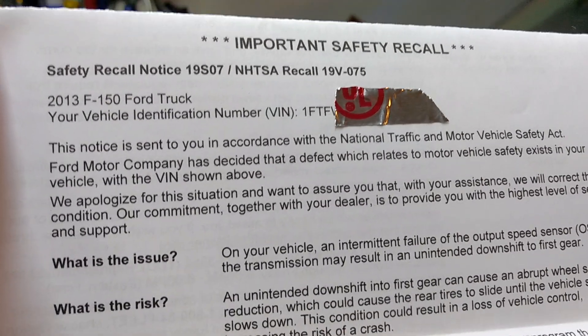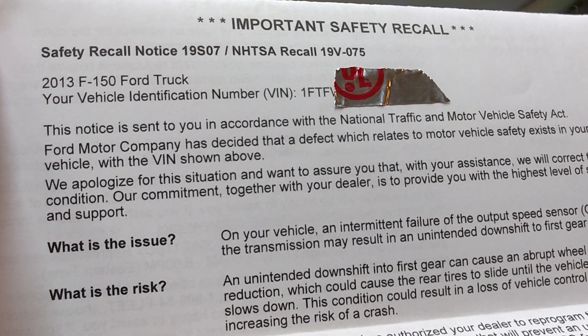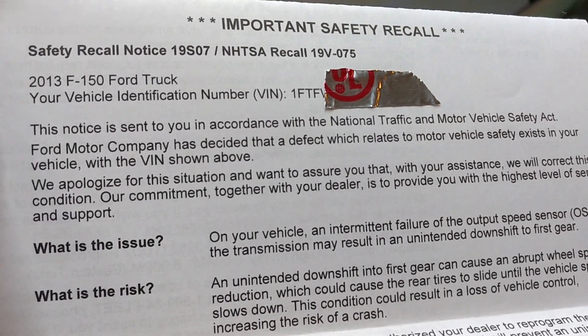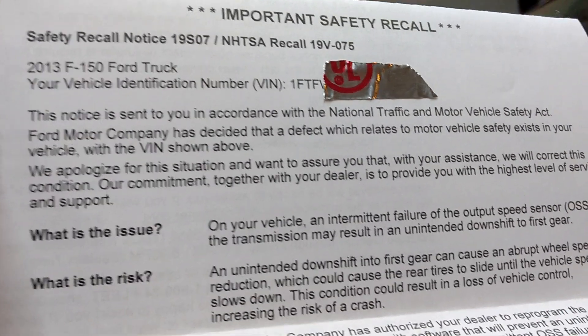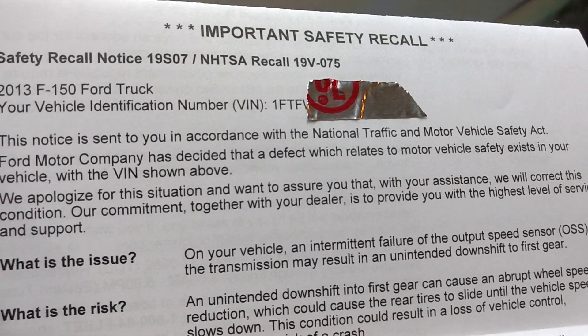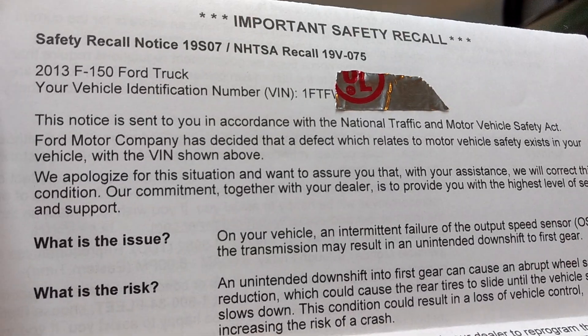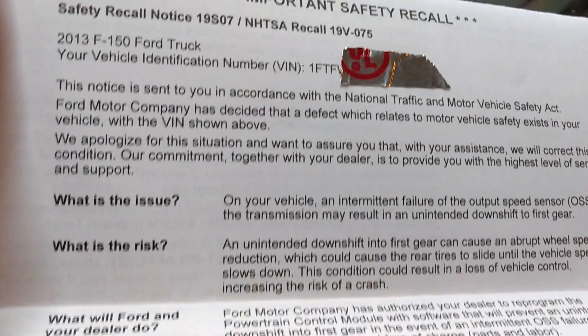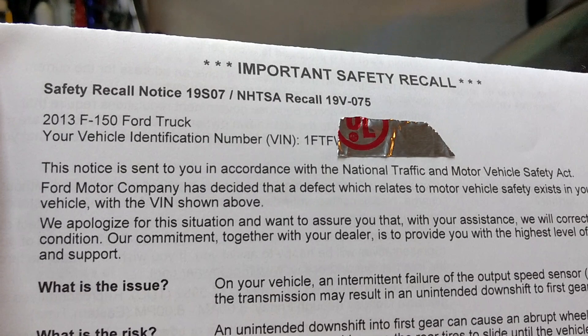It's a completely different truck — it shifts differently, it reacts differently. There are no words to really explain it; you've got to test drive it and see the difference for yourself. If you have questions, drop me a comment. If you've done this update or are planning to do it, I want to hear your opinion and what you've experienced. Thank you for your time and good luck.